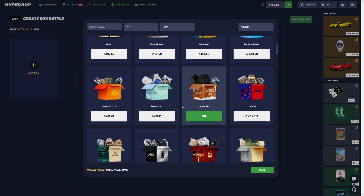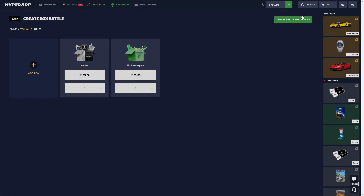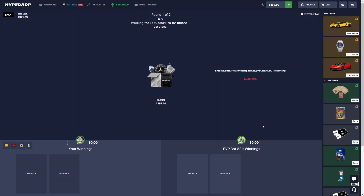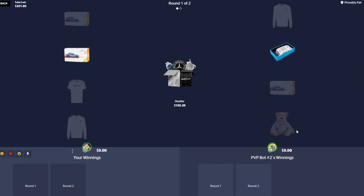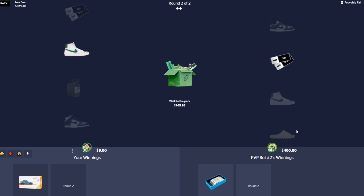Let's go low to high, try Walk in the Park and the Hustler — 321 battle. I like Walk in the Park when it actually hits. I was playing Hype Drop the other day and getting very unlucky, so maybe I'm due for something nice. That's not too great — 400 volt tray.